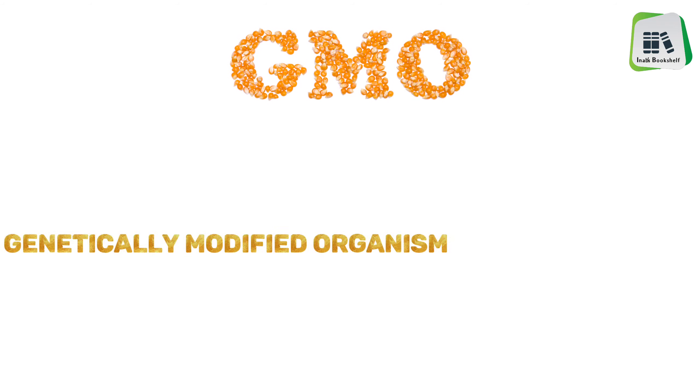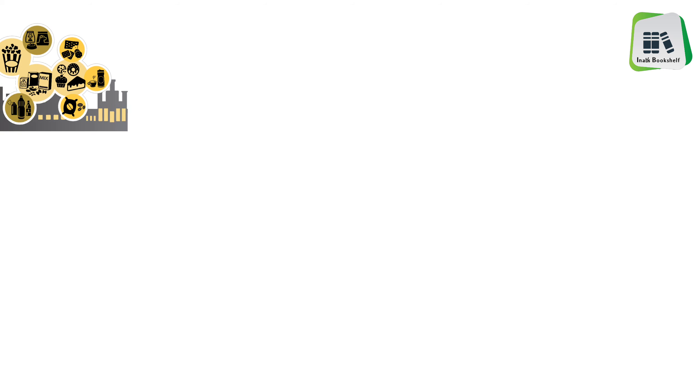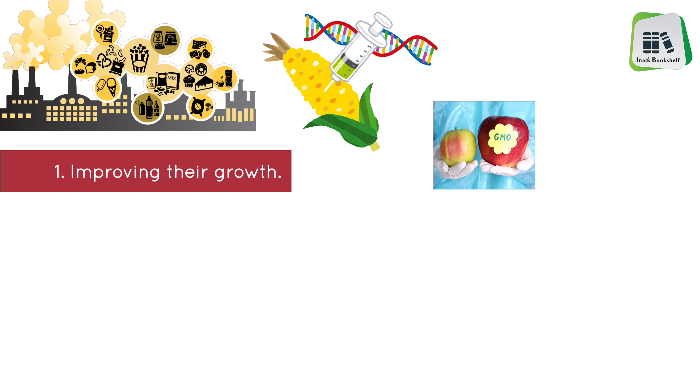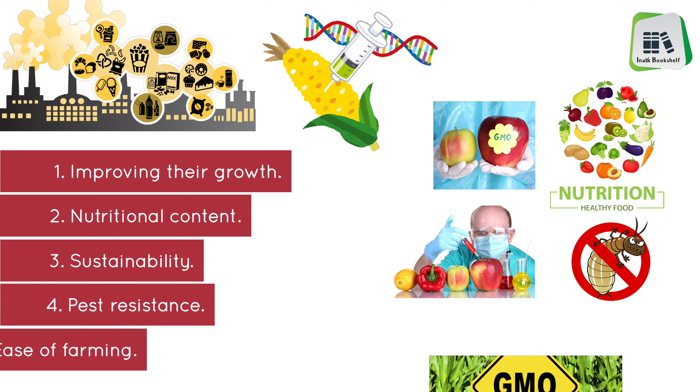GMO, which stands for Genetically Modified Organism, refers to any organism whose DNA has been modified using genetic engineering technology. In the food industry, GMO crops have had genes added to them for various reasons, such as improving their growth, nutritional content, sustainability, pest resistance, and ease of farming.